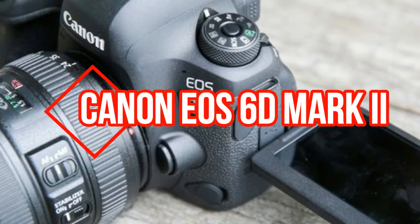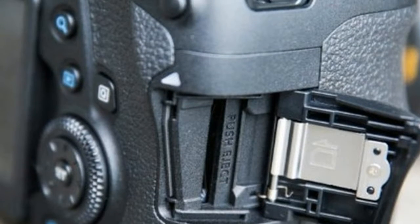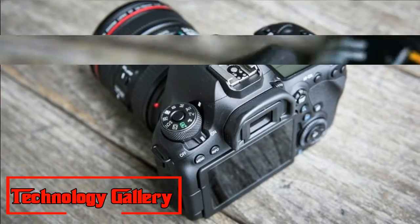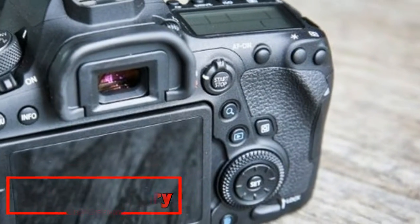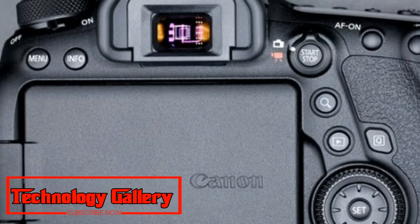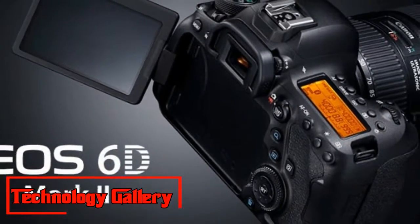Canon EOS 6D Mark II: Canon's enthusiast-focused full-frame DSLR gets an overhaul. Sensor: full-frame CMOS, 24.3 MP. Autofocus: 45 points, 27 cross-type. Screen: 3.2-inch tilting, 1,228,800 dots. Maximum continuous shooting speed: 6.5 FPS. Movies: 1080p. User level: enthusiast. Pros: new 24 MP sensor, high-performance AF system. Cons: disappointing special effects, tilting screen doesn't fully articulate.